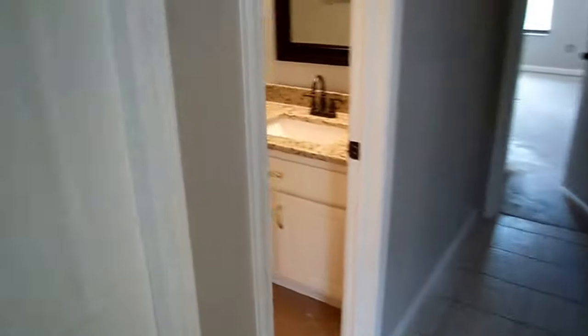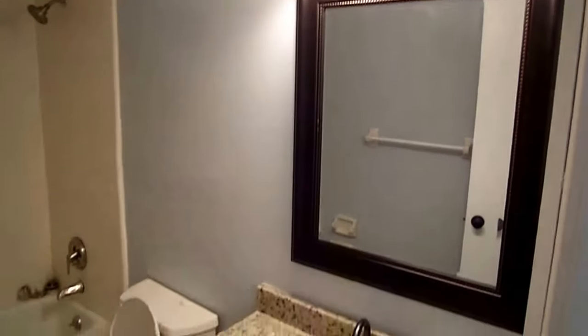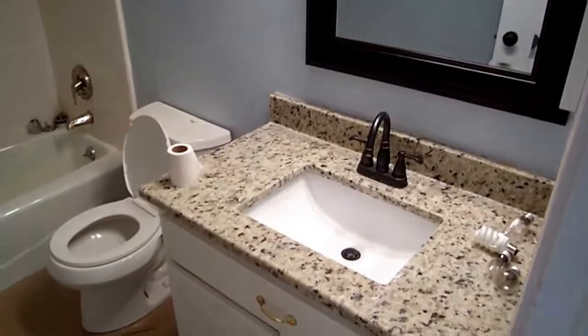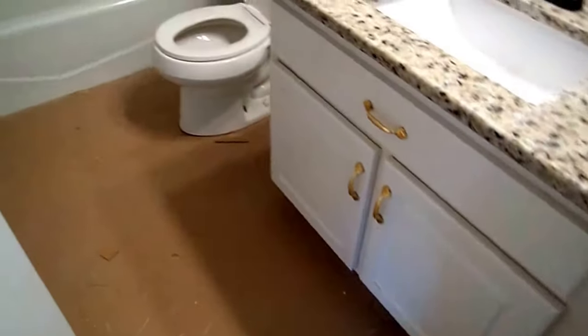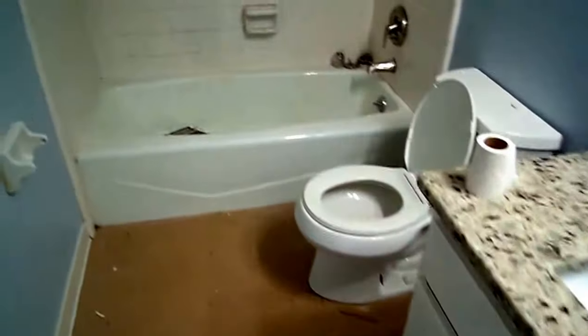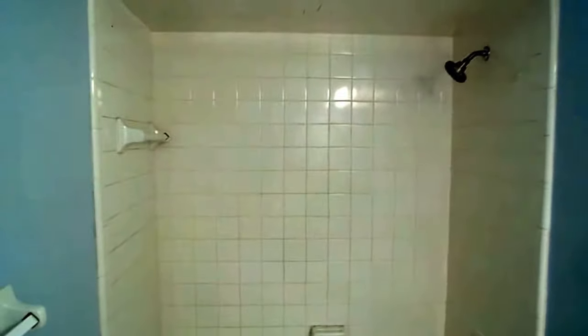And then we'll hit the hall bathroom. A few closets here on the left — extra storage space. Here again you have the new lights, mirrors, fixtures, granite, and undermount sink. Those handles on the vanity would be changed. Shower tub combination — tiles are in good shape, it's just white, nothing fancy or special, but new fixtures on there too.